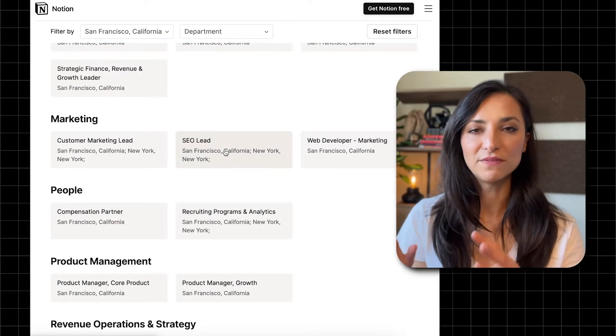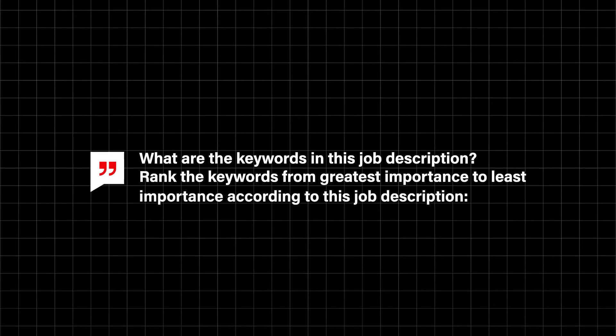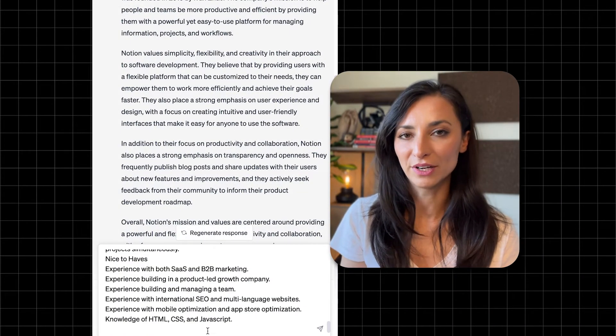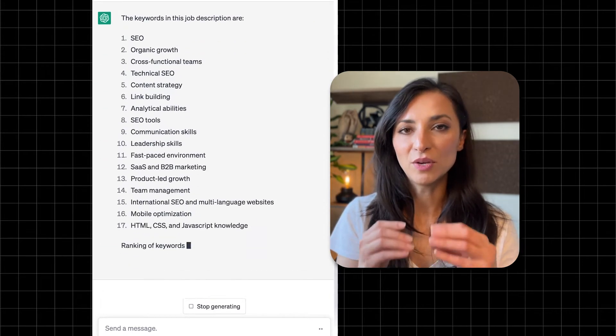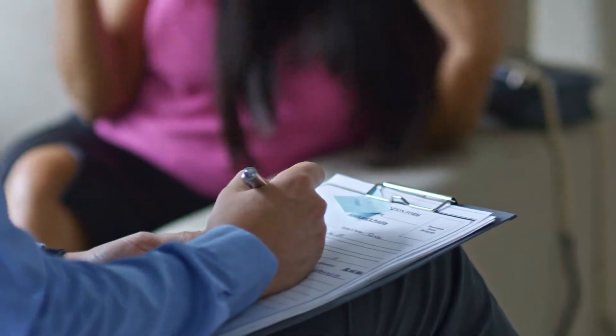Second step: go to the job description for the job you want and copy it. Then go to ChatGPT and type: 'What are the keywords in this job description? Rank the keywords from greatest importance to least importance according to the job description.' Then paste the job description and hit enter. ChatGPT will pull out and rank the keywords, helping you understand the hiring manager's prioritization. Keep this list handy — you'll use it for both your cover letter and resume.